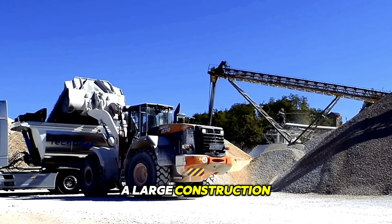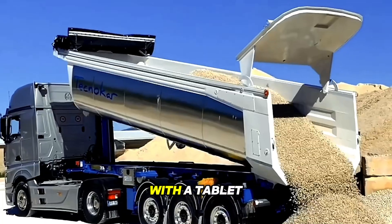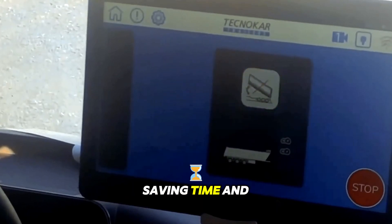A large construction site comes alive when the operator controls unloading and trailer movement with a tablet. The system ensures precise material distribution, saving time and effort.